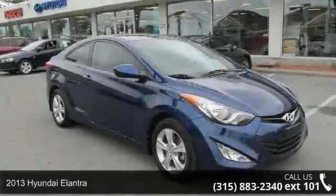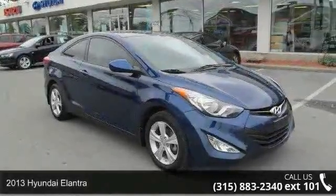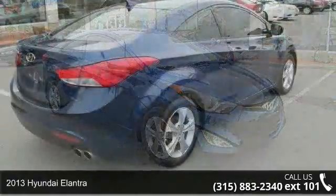Presenting the 2013 Hyundai Elantra. If you are looking for a first-rate auto, this one could be yours today.